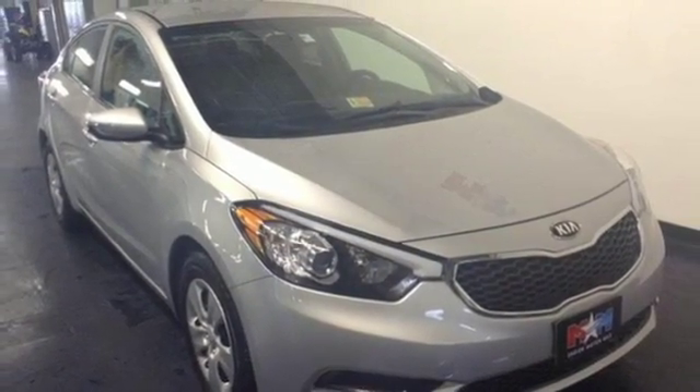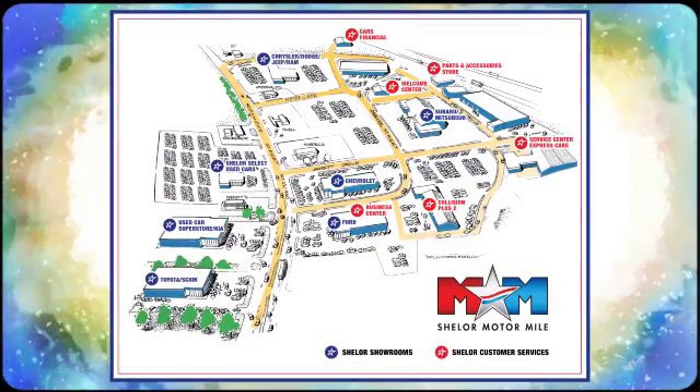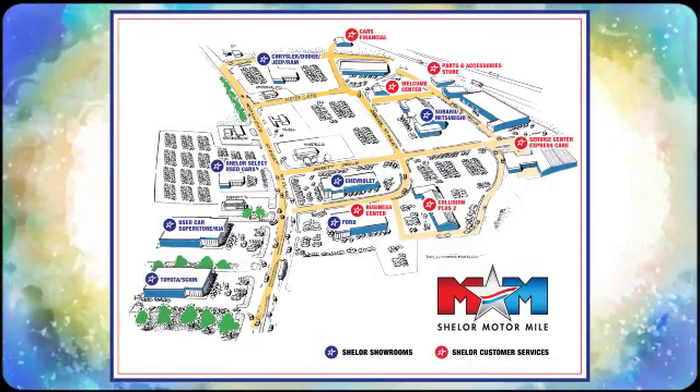See it today. Come visit us on the motor mile where you're always a name and never a number. Call, click or stop in. We're conveniently located at 200 Motor Lane in Christiansburg, Virginia.